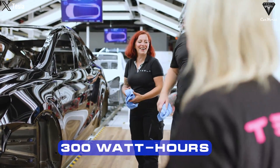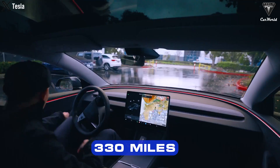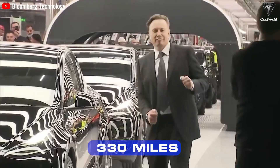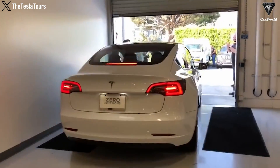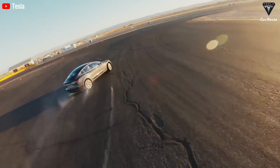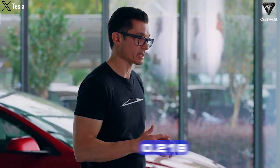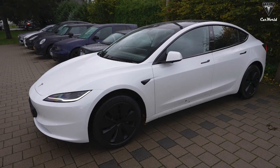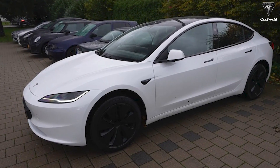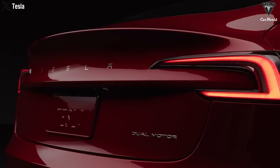The Model 3 averages below 300 watt-hours per mile, and when fully charged, it achieves a range of 330 miles. The official range set by Tesla is 330 miles, so drivers might get around 285-290 miles in practice, which is still impressive. The new official drag coefficient is 0.219, mainly derived from the front of the car. From the side view, it still resembles a Model 3, with a slightly lower front end and updated wheels. Notably, the Tesla logo has been removed, now featuring only the word Tesla at the rear.